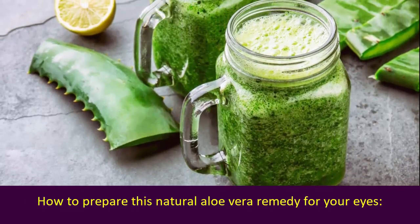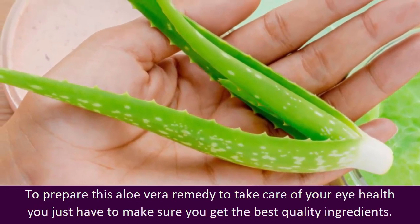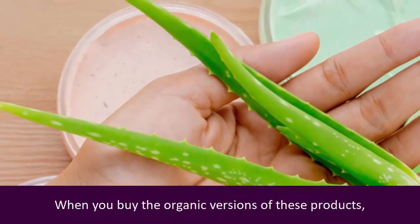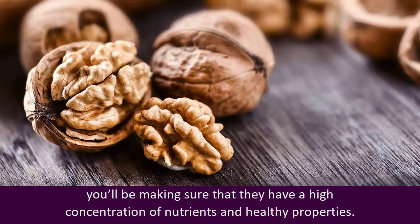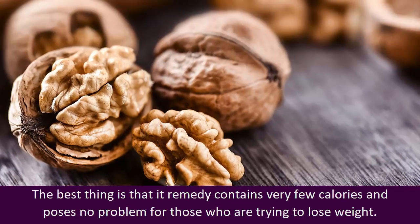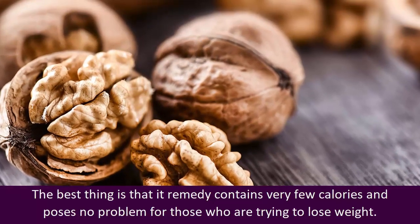How to prepare this natural aloe vera remedy for your eyes? To prepare this aloe vera remedy to take care of your eye health, you just have to make sure you get the best quality ingredients. When you buy the organic versions of these products, you'll be making sure that they have a high concentration of nutrients and healthy properties. The best thing is that it contains very few calories and poses no problem for those who are trying to lose weight.